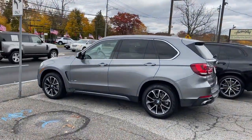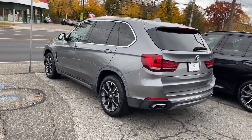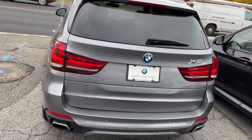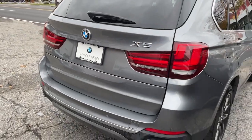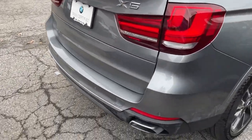The X5's advanced engineering, performance, and technology breathe confidence into every drive. This rugged cargo hauler is the safe, connected, driver-centered performance vehicle you've been searching for.